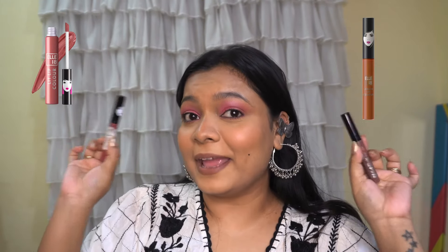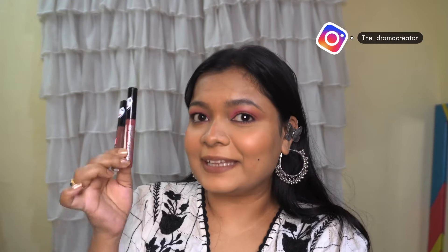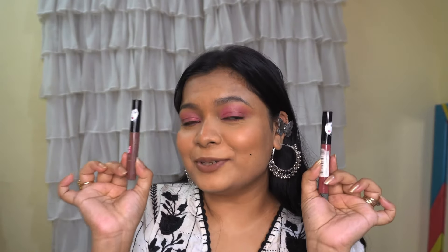The first product is this liquid lipstick from L18. They are so affordable yet so good. The texture of this lipstick is super creamy, they do not settle into your lip cracks which is a very good quality of a liquid lipstick. They also feel very comfortable on lips, but I would suggest that you apply a lip balm before applying these lipsticks.